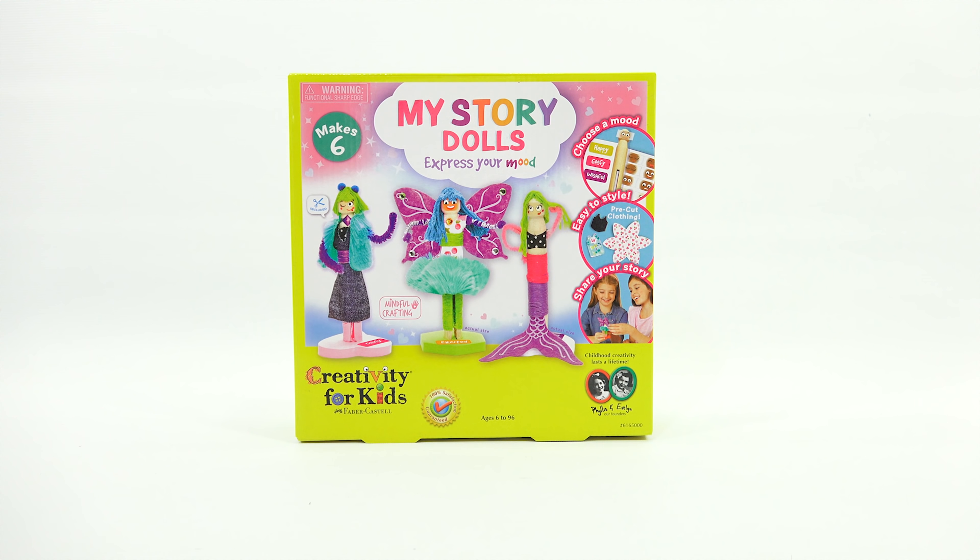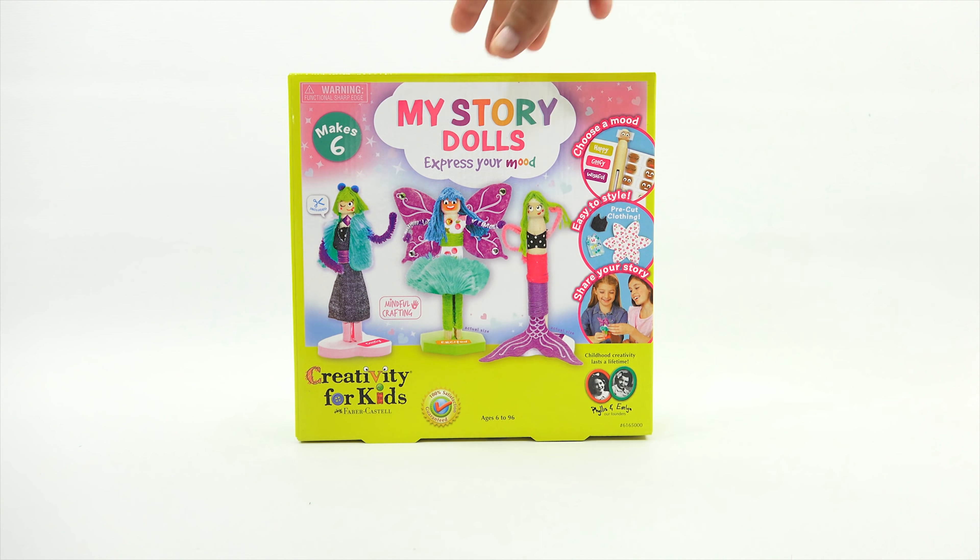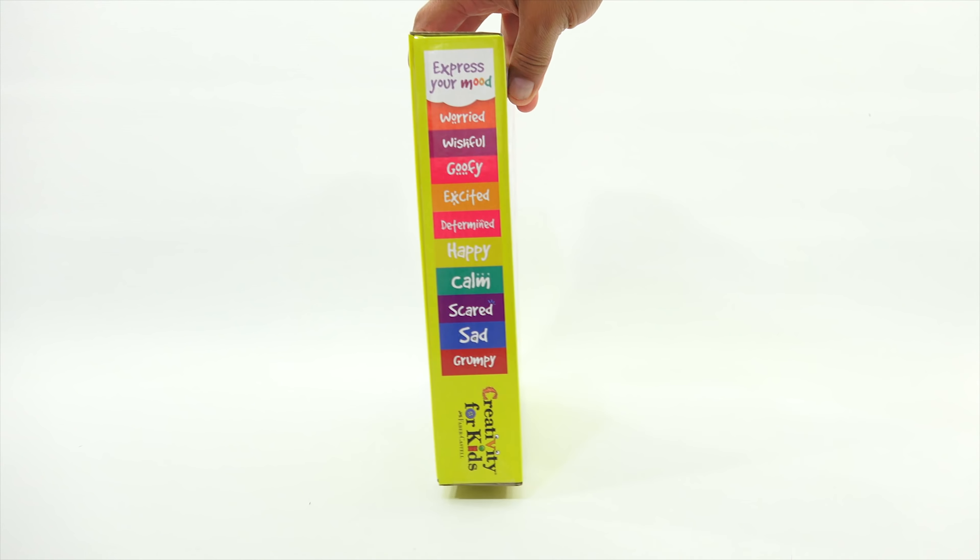It's for ages six to 96. I don't know any 96-year-olds, but I'm sure they'd have fun doing it. I would do it with them. It says it makes six and includes scissors — it looks like it includes everything that you need so you don't have to supply anything.